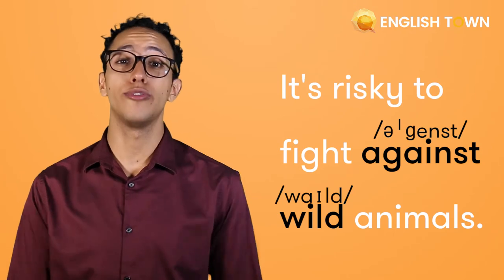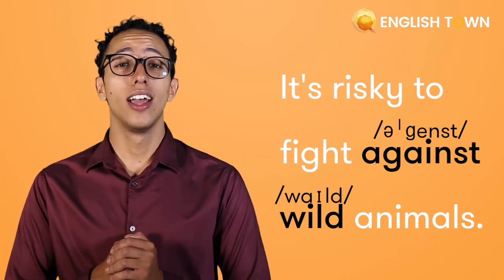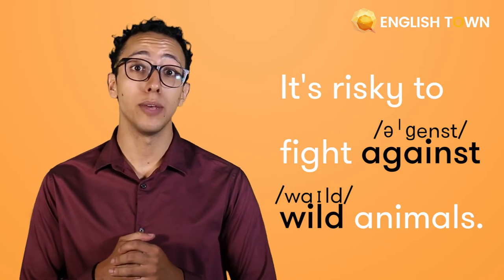It's risky to fight against wild animals.